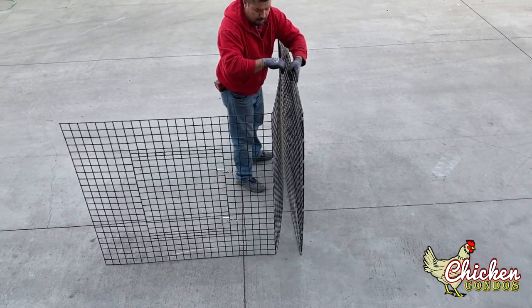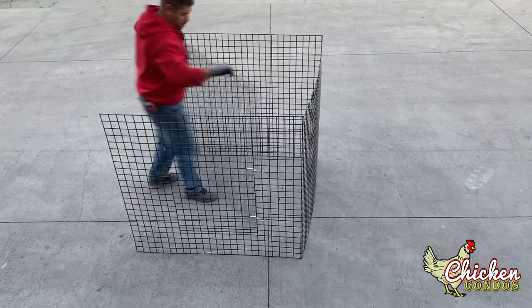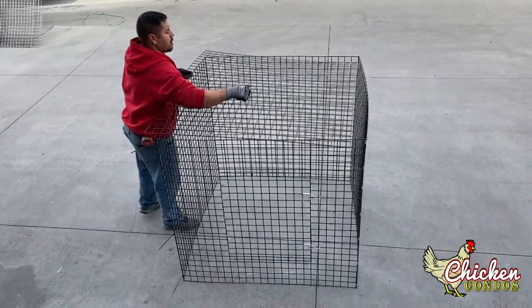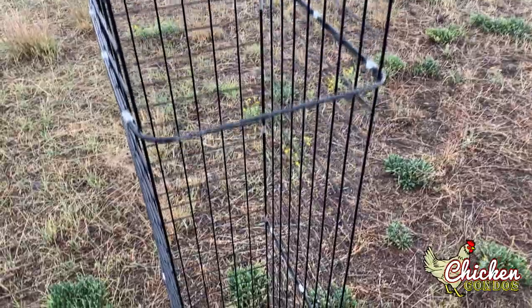Assembly is simple. The four sides of the run enclosure come connected like an accordion. Simply stand in place and connect the last corner with zip ties, then attach the top with zip ties. Tunnels simply pop up, and U-braces are secured with zip ties to keep them strong and sturdy.